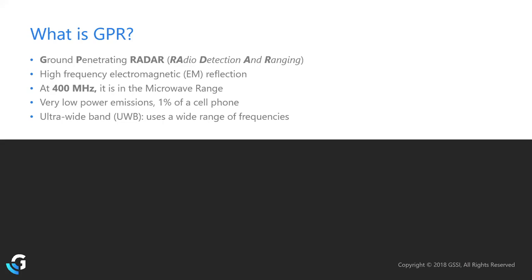Just like sonar or echo — if you stand in a large room and yell, you are transmitting a sound wave and hearing a reflection from your voice on the other side of the wall. Radar works in a very similar way, just operating under a different frequency — in this case, the microwave range of radiation. While that might sound dangerous, GPR operates at only 1% the strength of your cell phone.